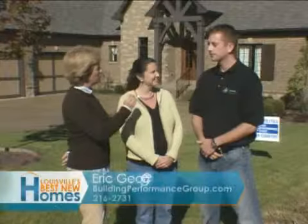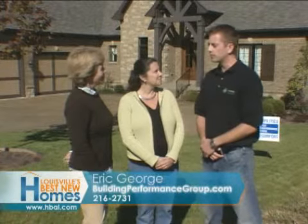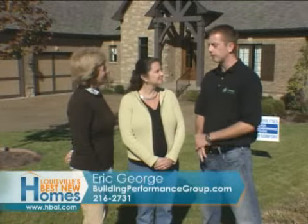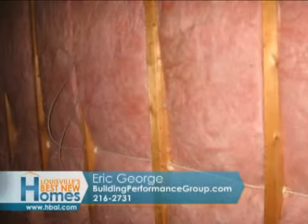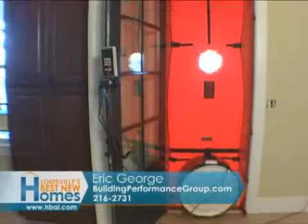Eric, talk to us about what you do when you come into a new home. We work with the builder from the beginning, making sure that the plan specified is going to meet the ENERGY STAR qualifications. We do a pre-drywall inspection to make sure the insulation is right, and then test for air leakage and duct leakage at the end.